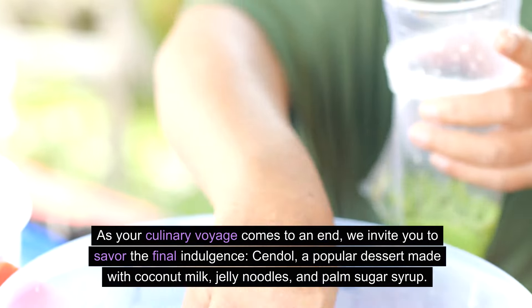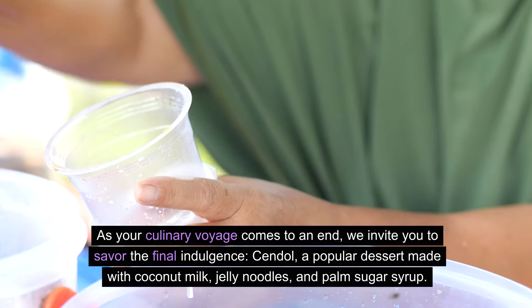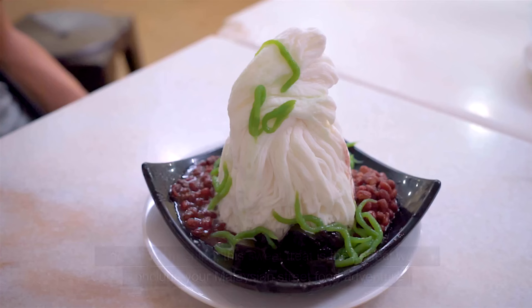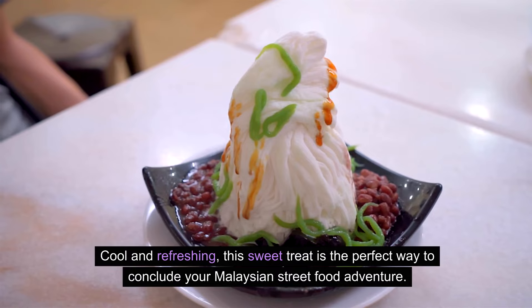As your culinary voyage comes to an end, we invite you to savor the final indulgence: cendol, a popular dessert made with coconut milk, jelly noodles, and palm sugar syrup. Cool and refreshing, this sweet treat is the perfect way to conclude your Malaysian street food adventure.